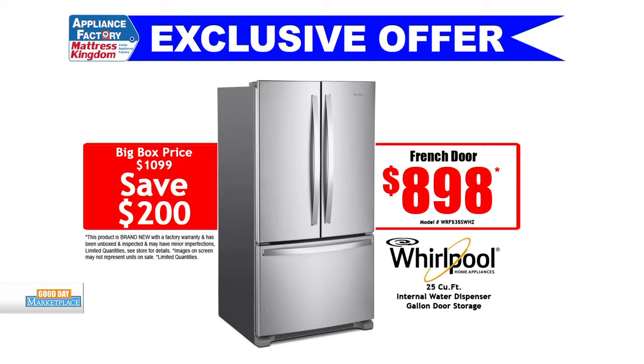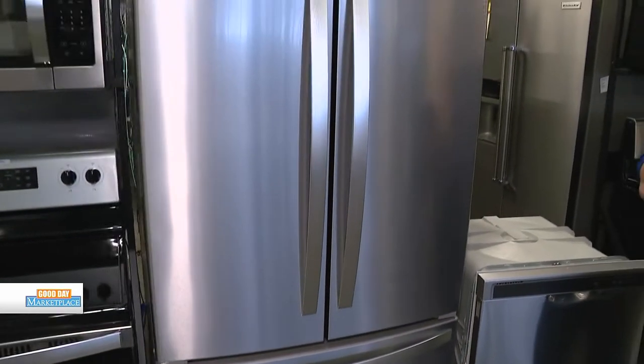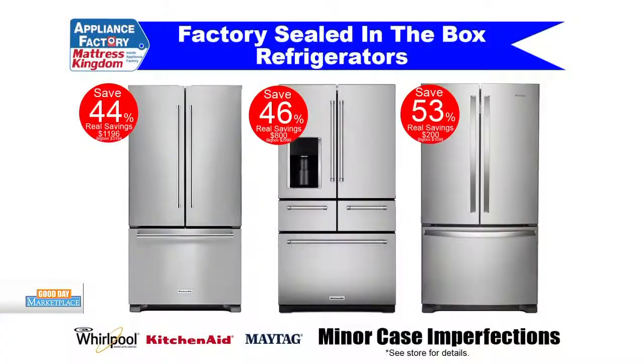That's incredible. And in addition to this, what are the options people have as refrigerators go? They have regular top-mount freezers, side-by-sides, French doors — we have all of them right here under one roof. There are case imperfections that we're talking about for thousands of dollars less, so let's talk about that.